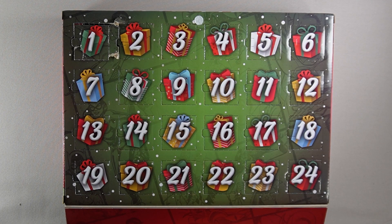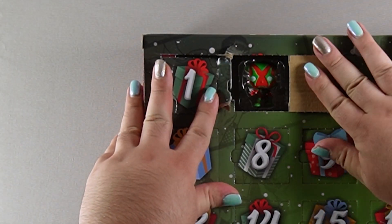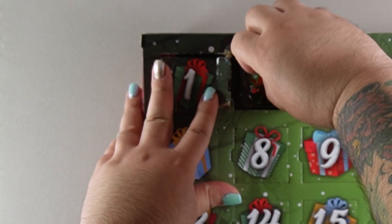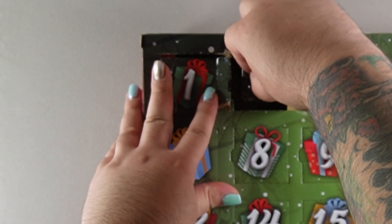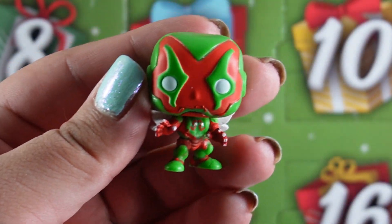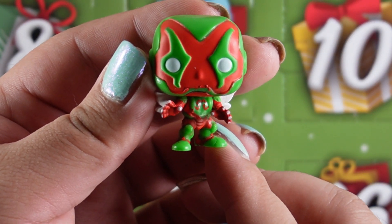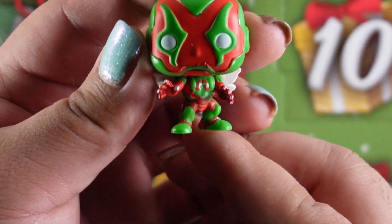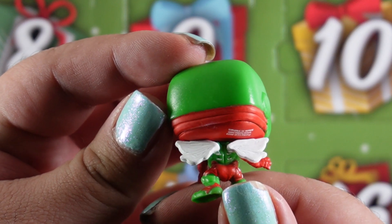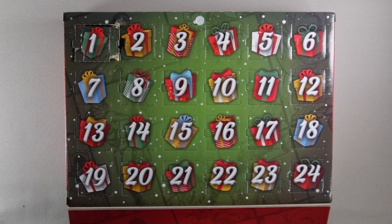Next up it's time for day two. And here we go. Oh dude this looks so cool. I love the red and green that they did and look at some of the little details that they have. I love the little wings. Nice! So far I'm really loving this calendar. On to the next day.